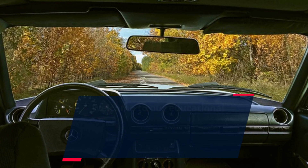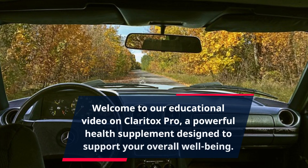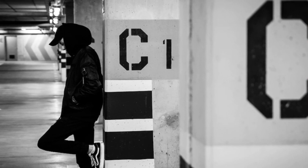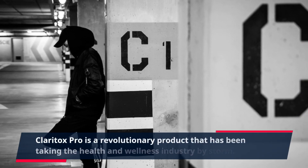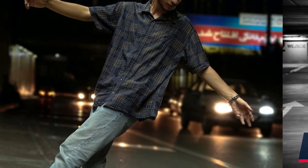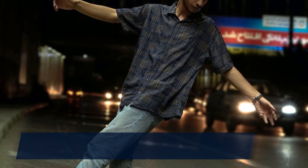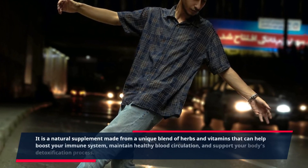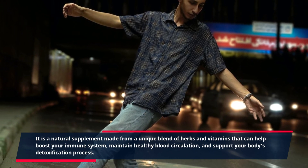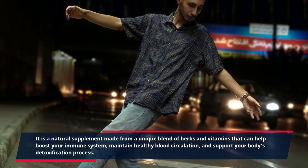Welcome to our educational video on Claritox Pro, a powerful health supplement designed to support your overall well-being. Claritox Pro is a revolutionary product that has been taking the health and wellness industry by storm. It is a natural supplement made from a unique blend of herbs and vitamins that can help boost your immune system, maintain healthy blood circulation, and support your body's detoxification process.